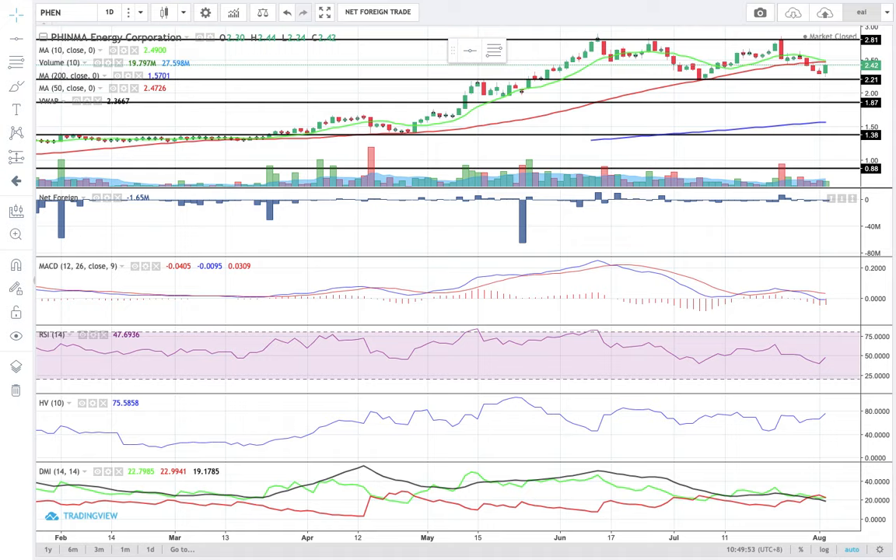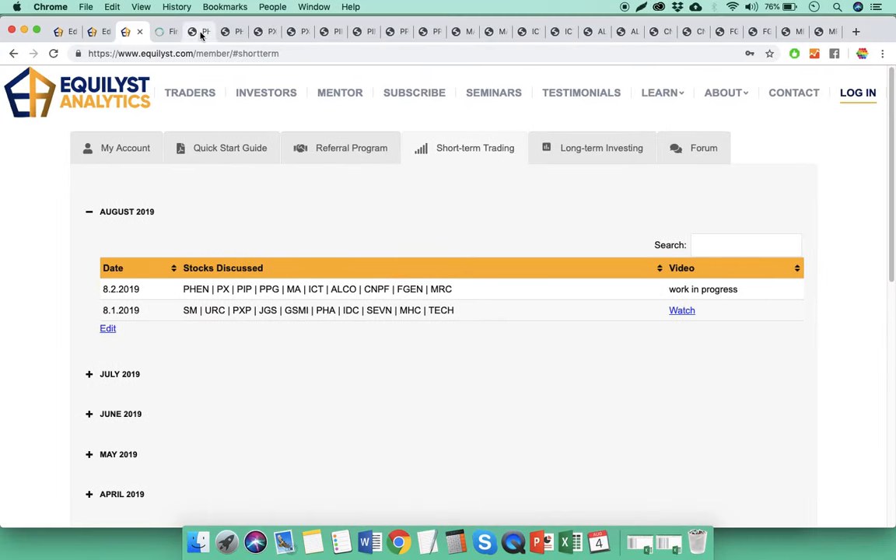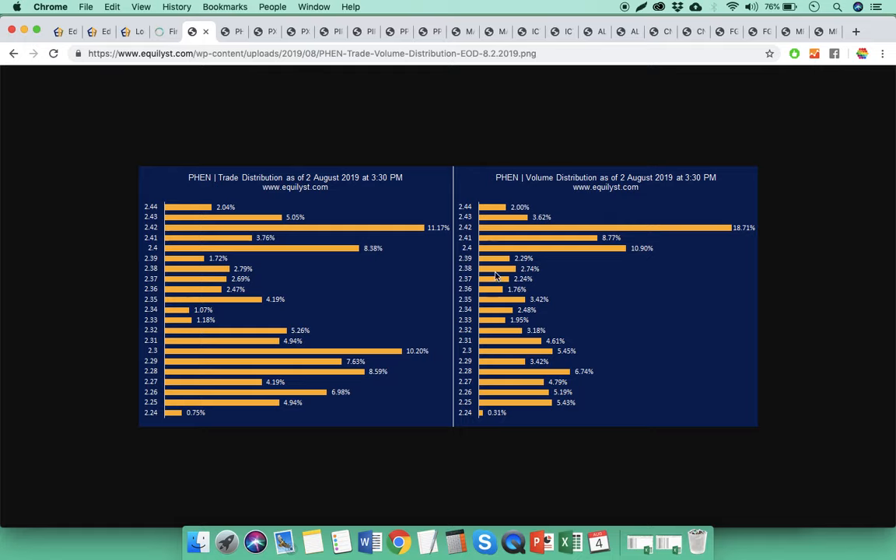RSI is in the neutral territory. The risk level of FENN, based on the historical volatility, is already high. Now let's take a look at the trade and volume distribution chart to verify if the dominant range is closer to the intraday high than the intraday low. The first dominant range is between 2.4 to 2.42.